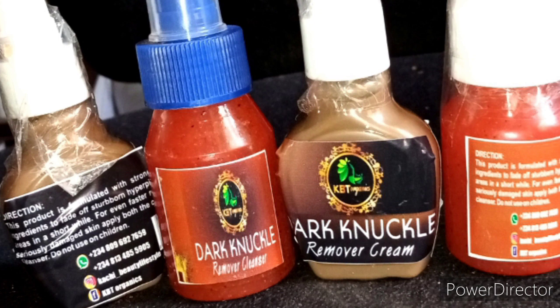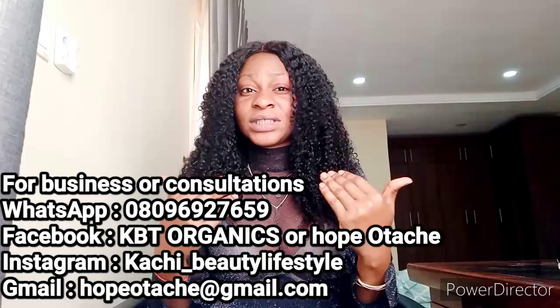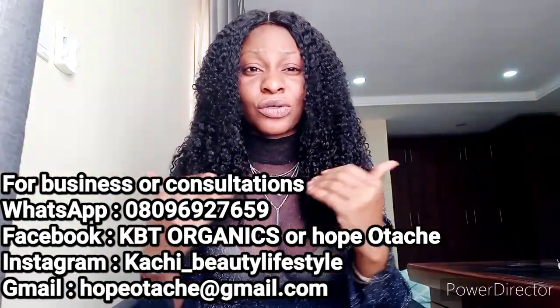So we've got knuckle sets that contain the knuckle cream and the knuckle cleanser. These products are tested and trusted — see my knuckles, very tested and trusted. I use them before I can dish them out to the public.